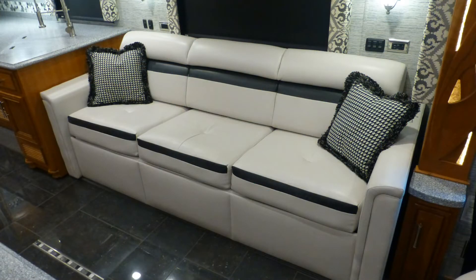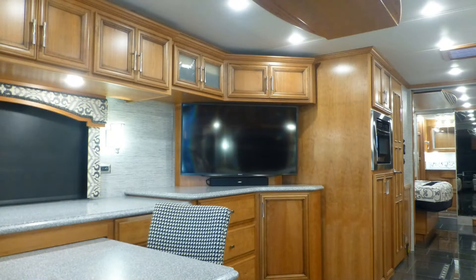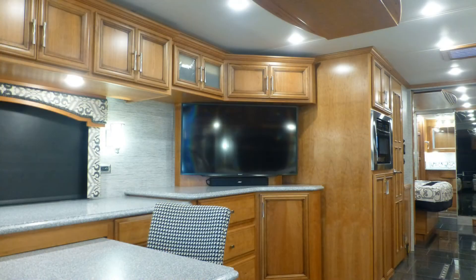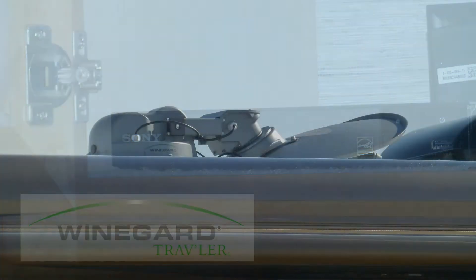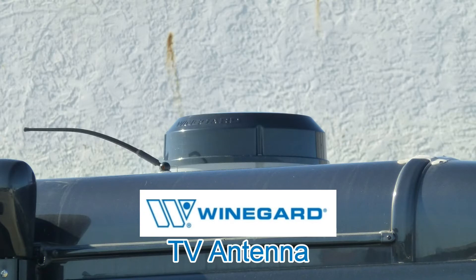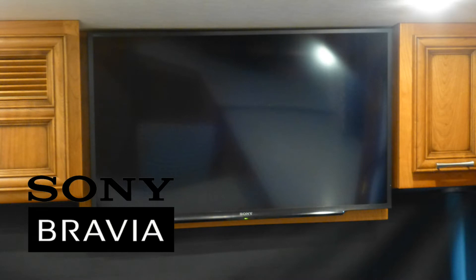Unwind on the convertible premium ultra-leather sofa as you enjoy the best shows and movies on the 48-inch high-def LED TV with stunning soundbar system. Select from program sources like the DVD Blu-ray player, satellite via the roof-mounted automatic dish, cable from a standard hookup, or local channels via the roof-mounted antenna. Watch more of what you love on the 40-inch high-def LED TV above the cab.